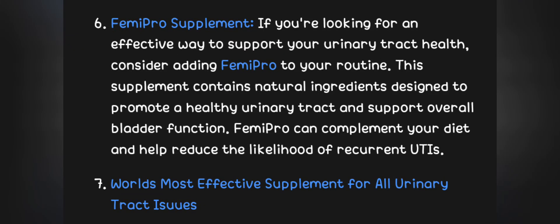6. Femi-Pro supplement. If you're looking for an effective way to support your urinary tract health, consider adding Femi-Pro to your routine. This supplement contains natural ingredients designed to promote a healthy urinary tract and support overall bladder function. Femi-Pro can complement your diet and help reduce the likelihood of recurrent UTIs.